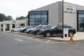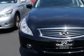Thank you for visiting Circle Infinity, where customer service means making your car buying experience as easy and enjoyable as possible. Check out this Black Obsidian 2011 Infiniti G37 all-wheel drive, equipped with a six-cylinder engine and an automatic transmission.